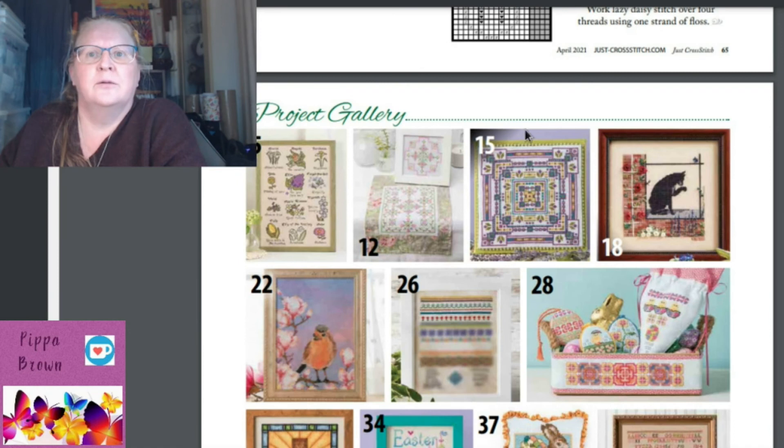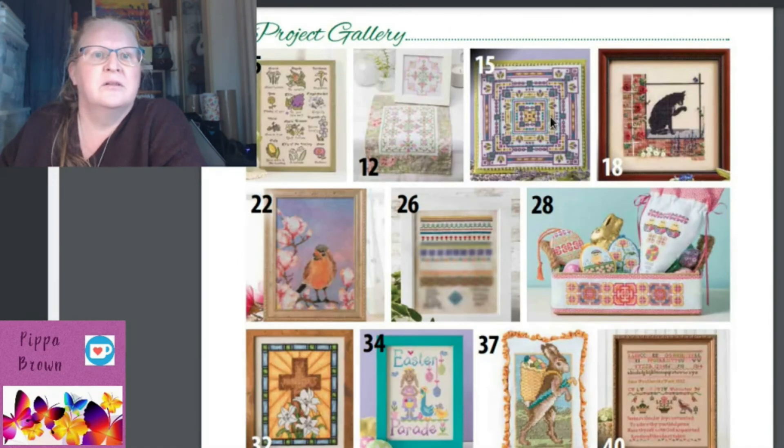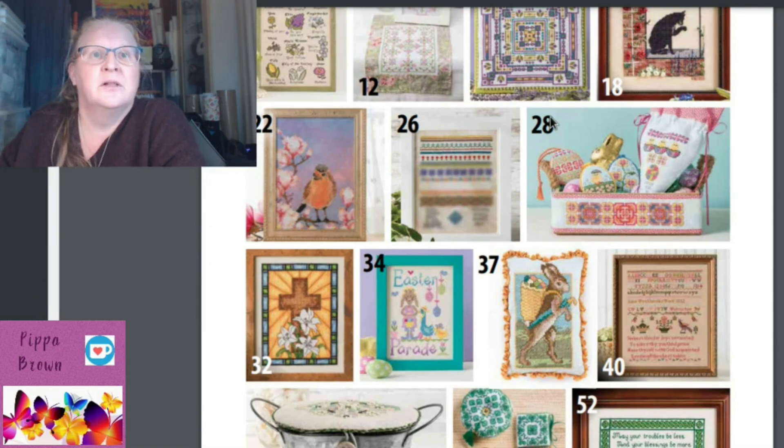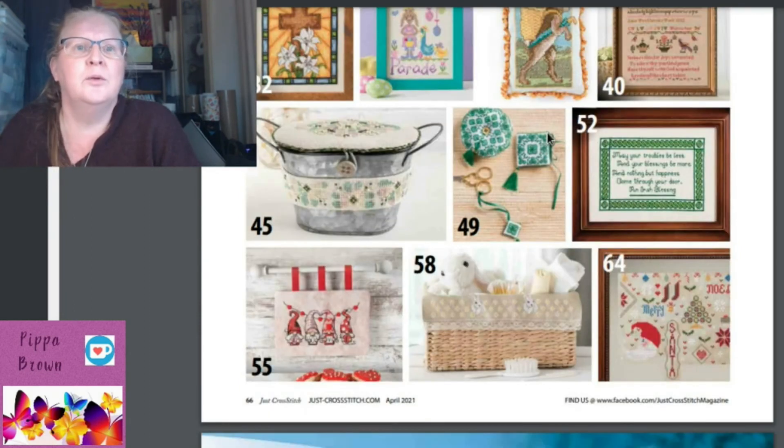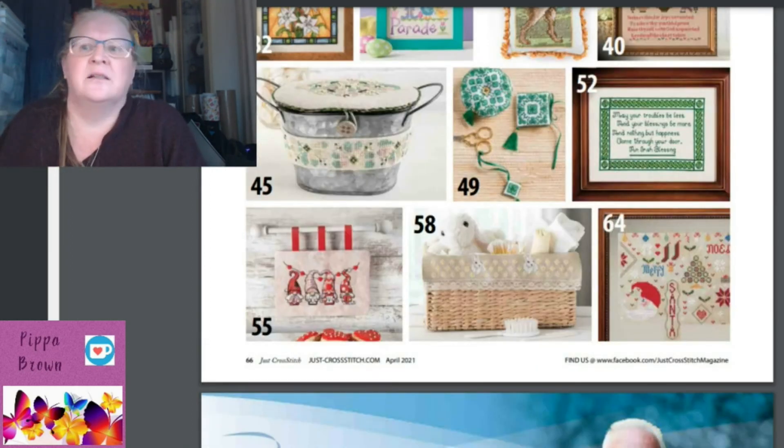In the project gallery you can see the cat design with ribbon extras, the bird and magnolia — quite good. There's an ad for an oxygen machine and Mill Hill stuff. Then — how did I miss the gnomes?! Aaron's gnomes are in here at page 55!